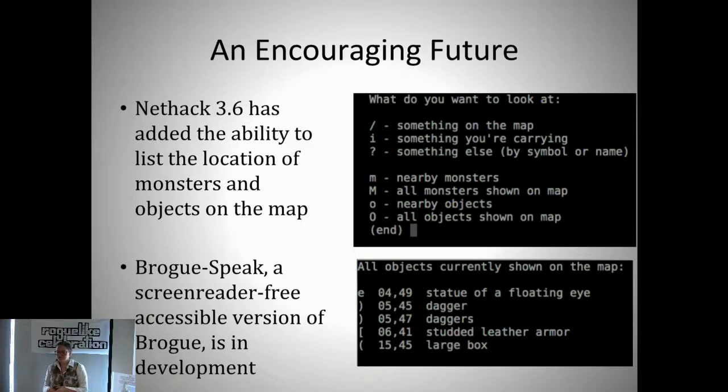There's also a project called Brogue Speak, which is in development right now—a 100% accessible version of Brogue. It's screen reader-free, so it doesn't give you text; it internally converts information into spoken audio and sound effects. It's picking up steam and has gotten good feedback from visually impaired players. This is an active area of development, and there's a lot of potential for future accessibility in this genre. We all want everyone to enjoy how great roguelikes are.